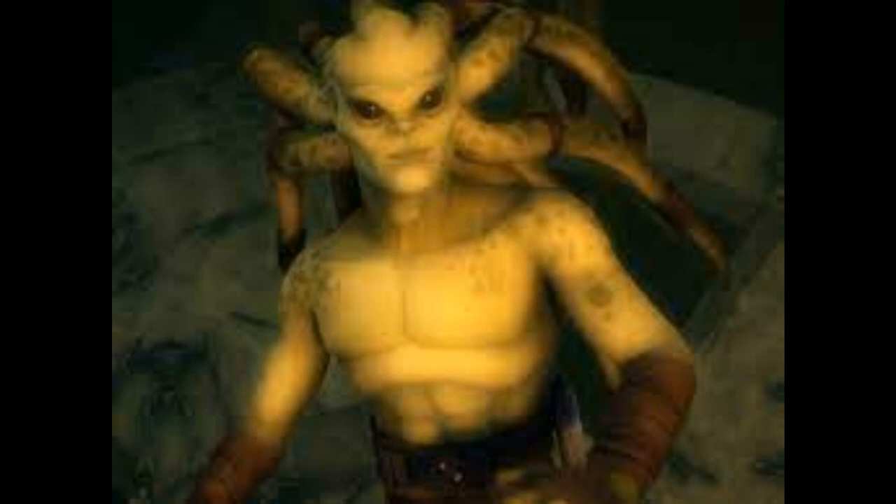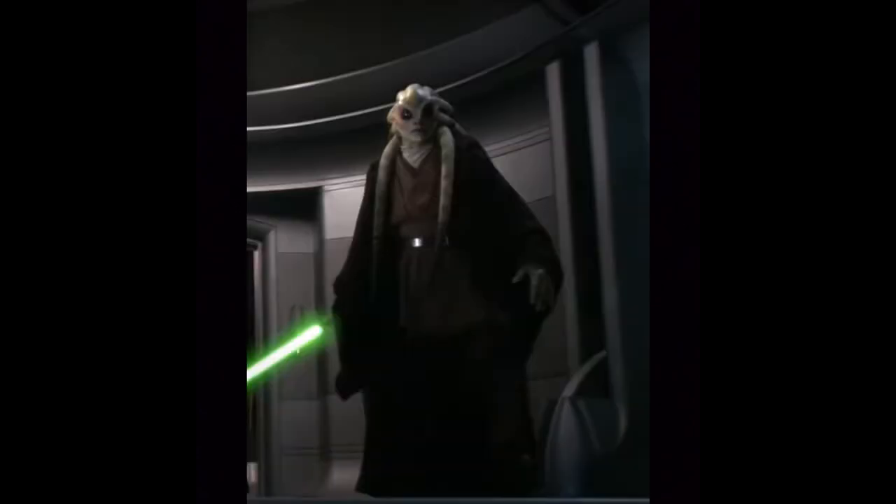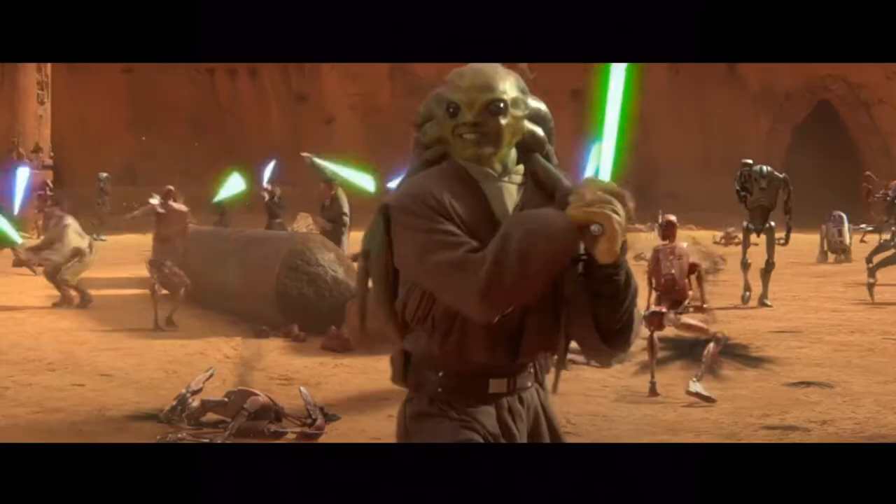Unlike other water-based species, however, Nautolans do not experience difficulties out of water. They are able to exist on desert planets without trouble, although it is unclear if there is an upper limit to their tolerance for arid conditions. Nautolan skeletons are reinforced with extra cartilage, making them extraordinarily resilient, and their large black fish-like eyes enable them to see clearly in the murkiest of marine locales.